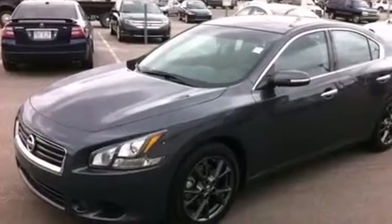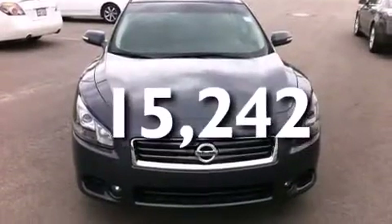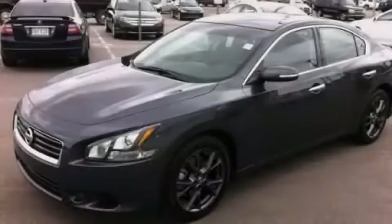Rear curtain airbags, latch-ready child seat anchors, and a pass-through rear seat are also included. This vehicle has less than 16,000 miles. Call or visit us right now and arrange your test drive today.